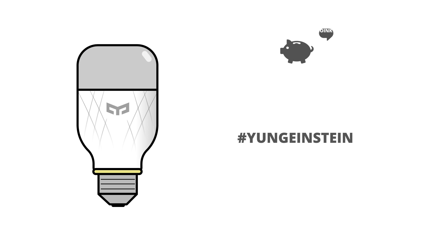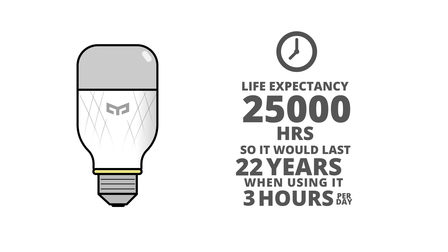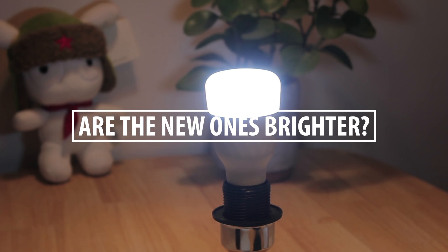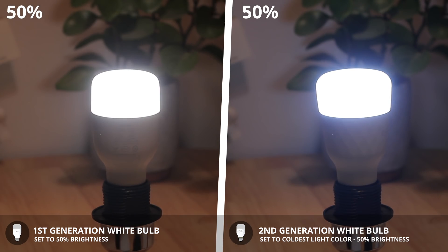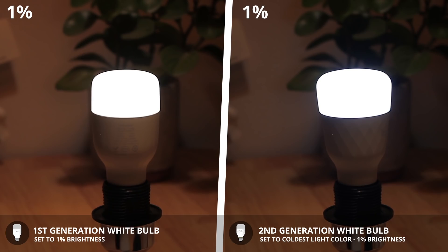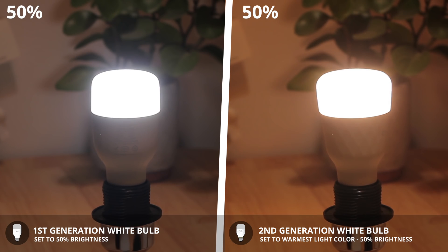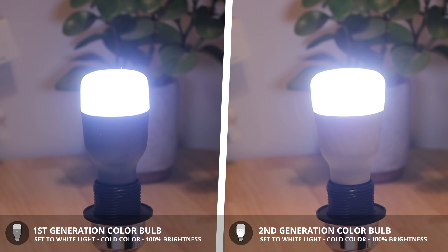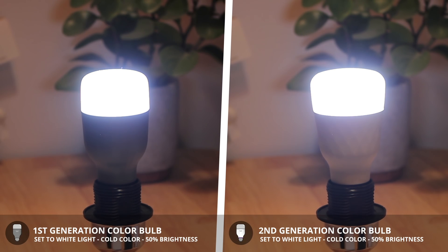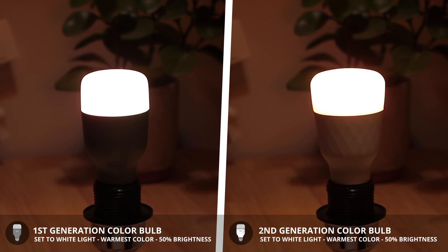The life expectancy of 25,000 hours should last you for over 8.5 years with an average use of 8 hours per day, so that sounds pretty good. I've compared the perceived brightness of all four bulbs and the brightness of the second generation white bulb seems to be slightly brighter. At 100%, 50%, and 1%. The second generation colored light bulbs also seem to be a bit brighter at 100% than the first generation, and when set to white light, the warmest color seems to be a lot warmer as well.